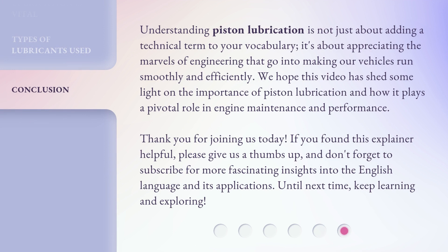Understanding piston lubrication is not just about adding a technical term to your vocabulary — it's about appreciating the marvels of engineering that go into making our vehicles run smoothly and efficiently. We hope this video has shed some light on the importance of piston lubrication and how it plays a pivotal role in engine maintenance and performance. Thank you for joining us today. If you found this explainer helpful, please give us a thumbs up, and don't forget to subscribe for more fascinating insights into the English language and its applications. Until next time, keep learning and exploring.